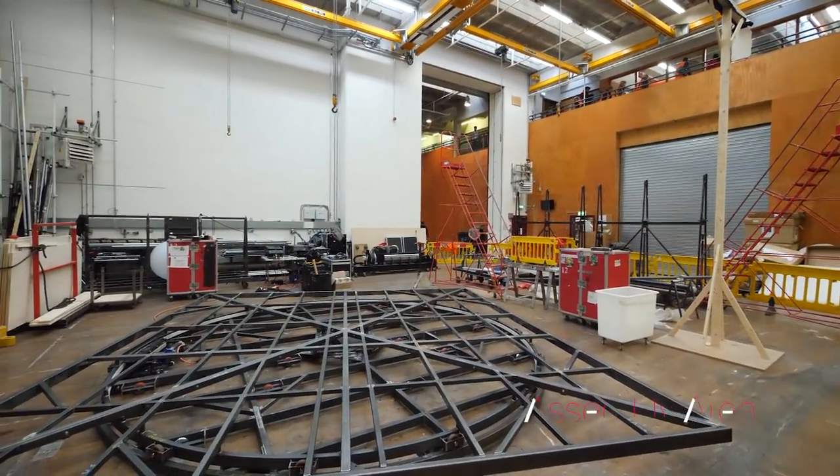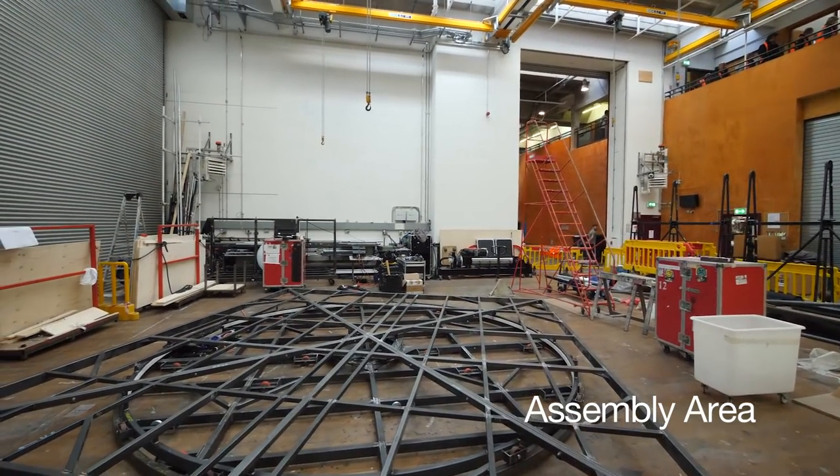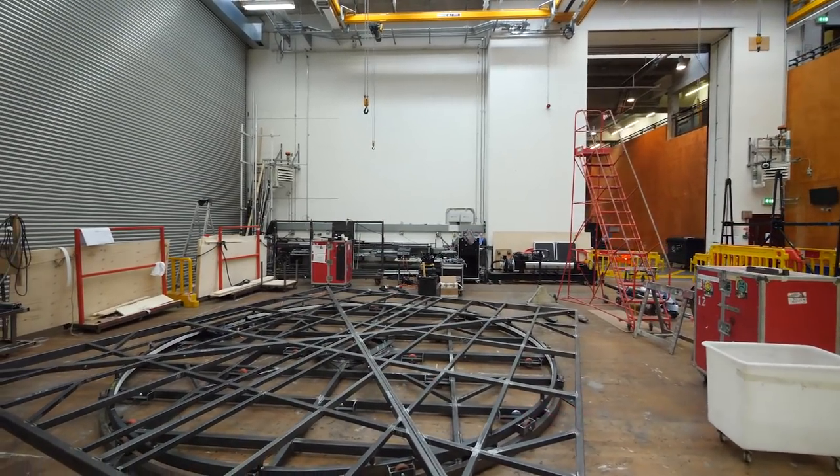After the different parts of the set have been made, they're put together. The team here might be making anything — a giant table, an army tank, a boat or a whole house.